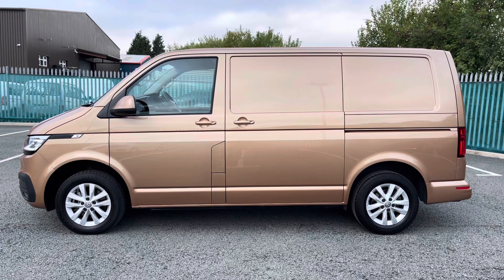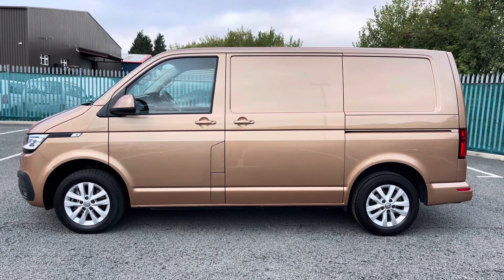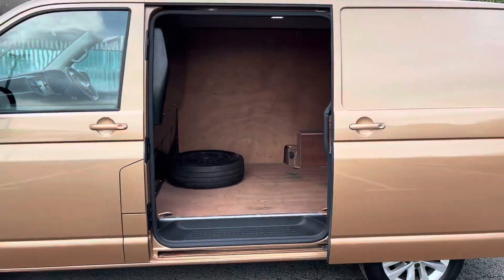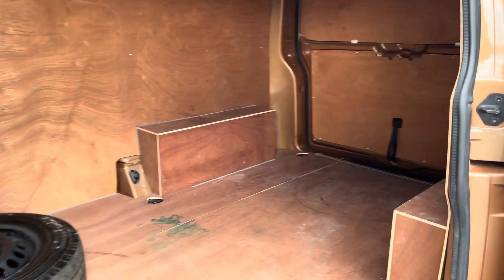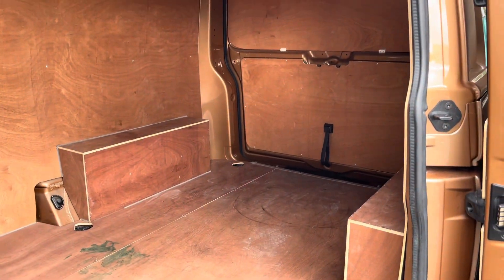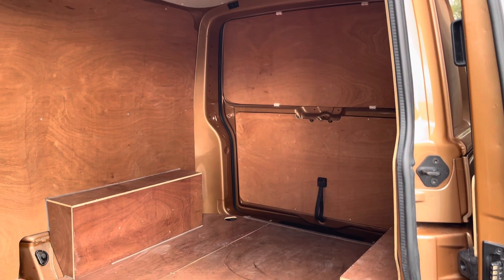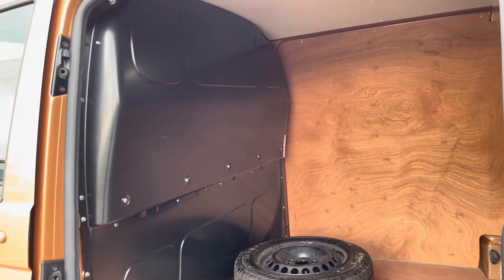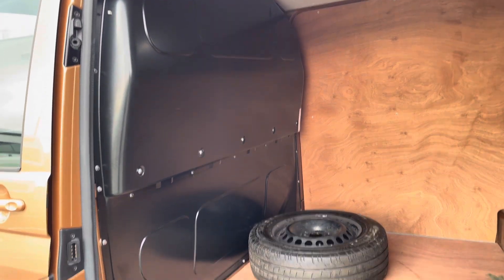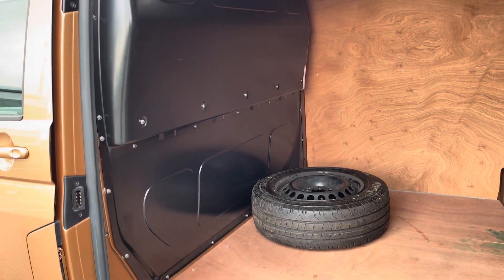One side slide loading door comes as standard, located on the passenger side, revealing the ample load space that you would expect from a commercial vehicle. As you can see, this load area is ply lined for added longevity to the load space, however this is an option to replace should you feel you need to. A full height steel bulkhead offers added protection from your load whilst in the cab area as well.